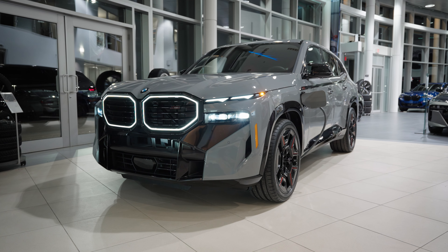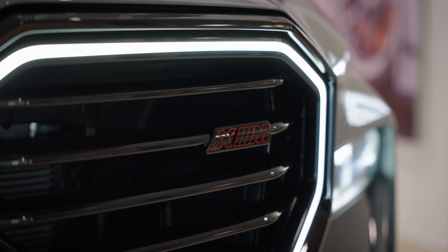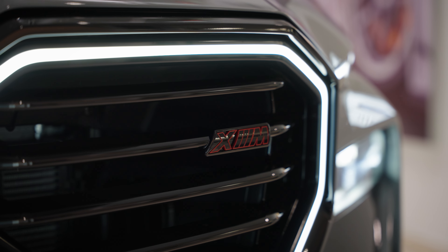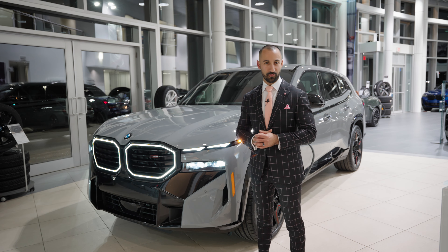To date, in the Canadian market, we are only going to see six of these this year, and here at Georgian BMW, we were actually able to get one of them. Let's talk about some of the styling cues that are going to tell you that you have something special with this Label Red.